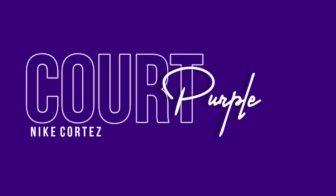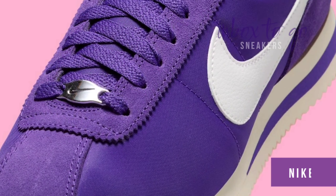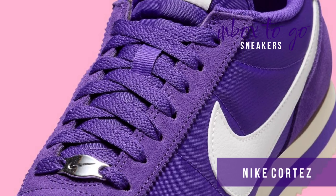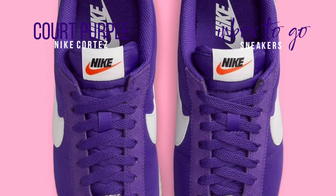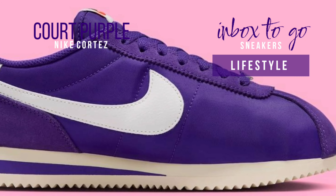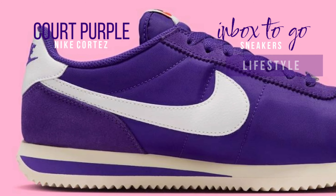Nike Cortez Court Purple 2024 release information. Just in time for summer, the Nike Cortez is creating excitement with the release of its newest line. One pair that stands out is the one with the majestic court purple color and nostalgic design features, giving the lineup a hint of retro flair. This version seems set to create a stir among sneakerheads with its unique blend of vintage and modern appeal.